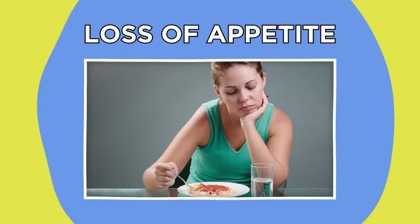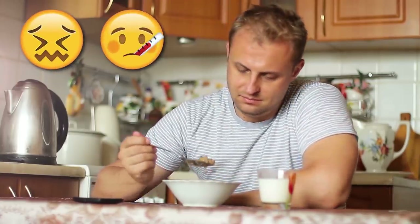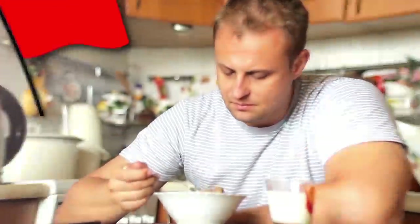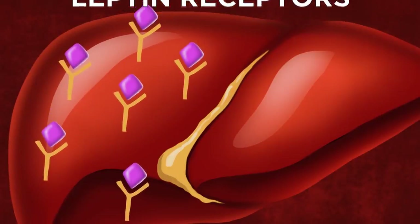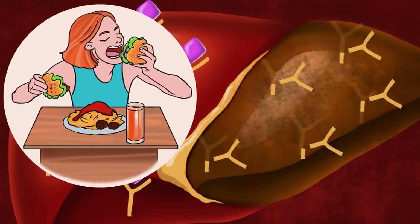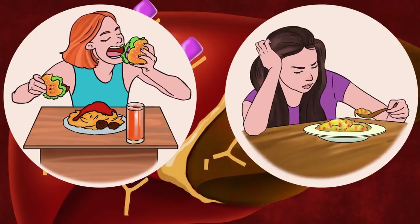Loss of appetite. A loss of appetite isn't exactly uncommon — it can be brought on by stress or illness — but sometimes it can act as a big red flag for something chronic. The liver plays a key role in the digestive system and is the focus of several leptin receptors, a hormone which regulates appetite. If the liver is being damaged extensively, this can result in a disruption of the leptin receptors, reducing the appetite of the individual.